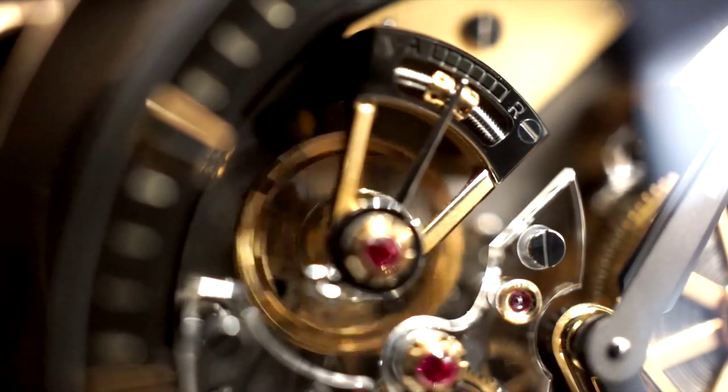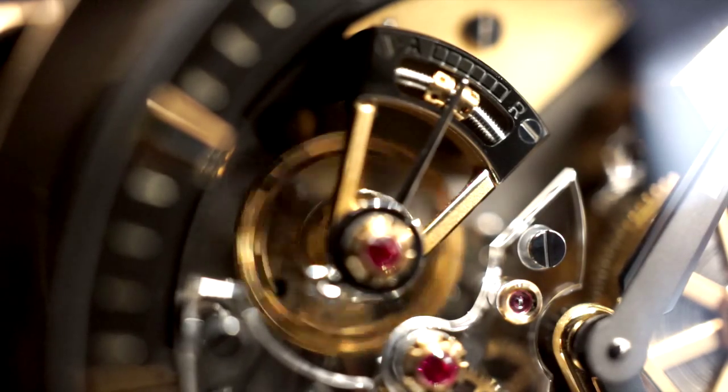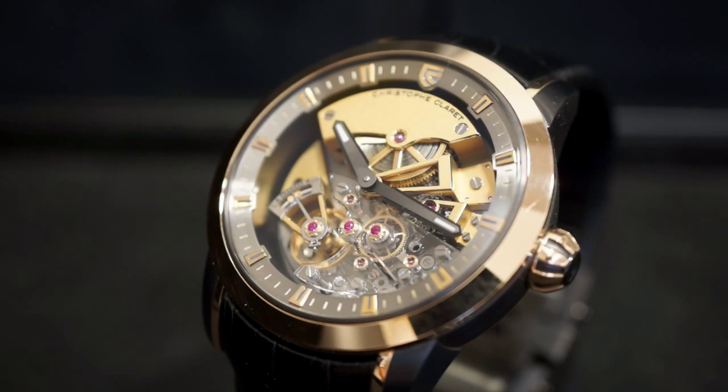Because detent escapements are so delicate and extremely sensitive to impact, Christophe had to come up with several inventions in which to secure and stabilize the movement. The detent escapement is quite an achievement in itself, but Christophe took it a step further and implemented a constant force differential that allowed for consistent timing throughout the entire power reserve.